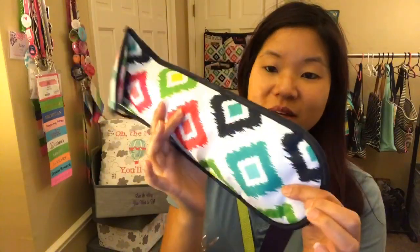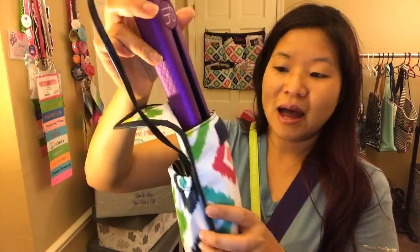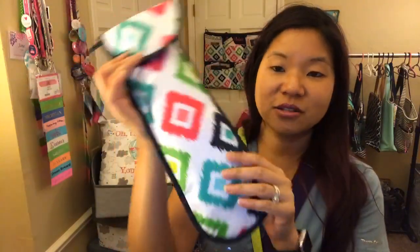We also have the style sleeve — this is your flat iron case. You've got a spot for your cord in the back and a thermal lining on the inside. So you can put your somewhat-hot iron in here and it protects everything else you pack. It's amazing as a flat iron case.